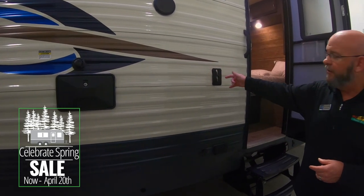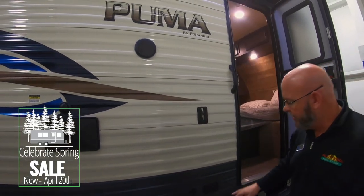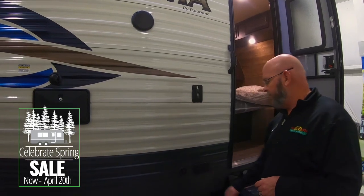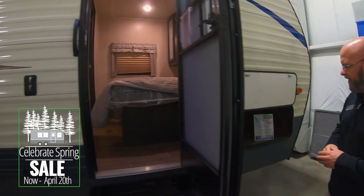There's an outside mount for a television so you can bring your TV out and hang it right here — you'd be up underneath the awning. You've got a cable outlet as well as an electrical outlet. There's also a secondary entry that takes you right into the master bedroom.